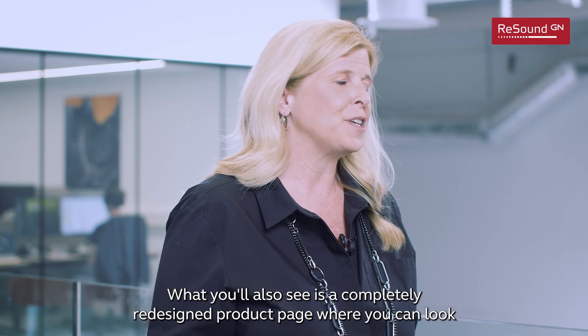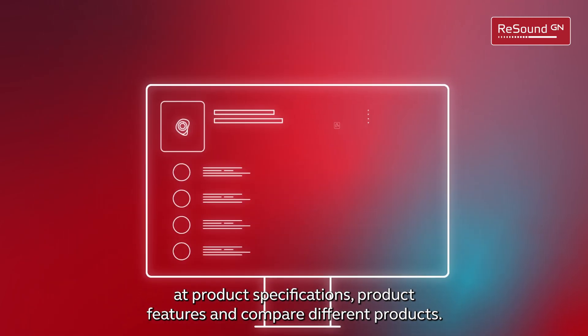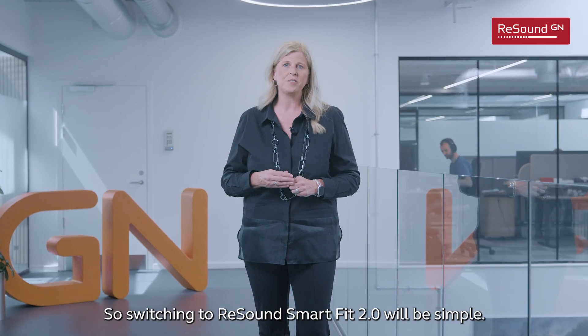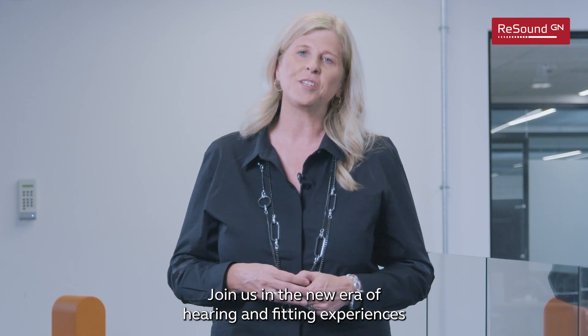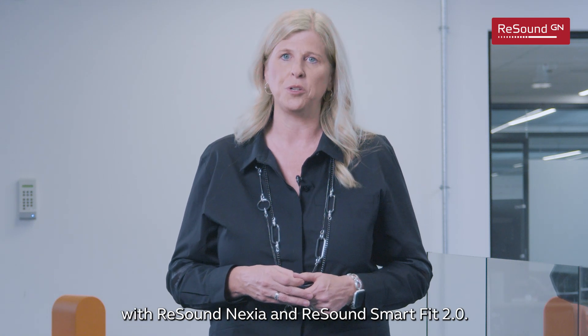What you'll also see is a completely redesigned product page where you can look at product specifications, product features, and compare different products. What you won't find is changes to what you love about ReSound SmartFit, so switching to ReSound SmartFit 2.0 will be simple. Join us in the new era of hearing and fitting experiences with ReSound Nexia and ReSound SmartFit 2.0.